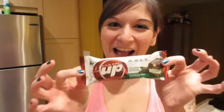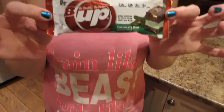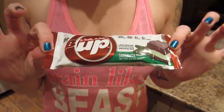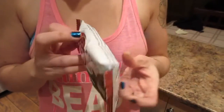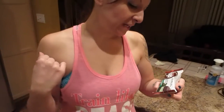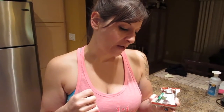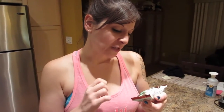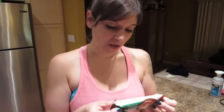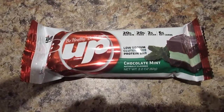What do you got there? I have a B-Up protein bar — we've heard these are really good. This is chocolate mint. It's very high in fiber, which makes the net carbs low. It has 20 grams of protein, is low-sodium and gluten-free, naturally flavored, with 20 grams of fiber, 2 grams of sugar, 6 grams of net carbs, 27 total carbs, and one sugar alcohol.